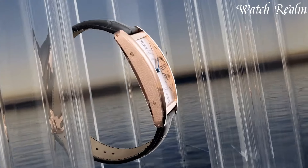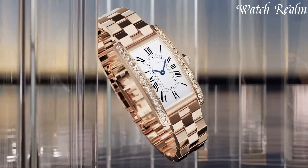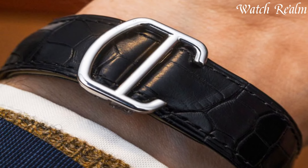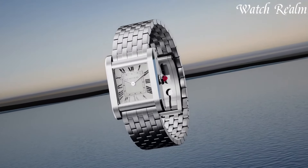Cartier watches showcase exquisite detailing, precious materials, and precise movements, embodying a fusion of haute jewelry and watchmaking. Revered for their enduring elegance and prestige, Cartier remains a symbol of sophistication and style.